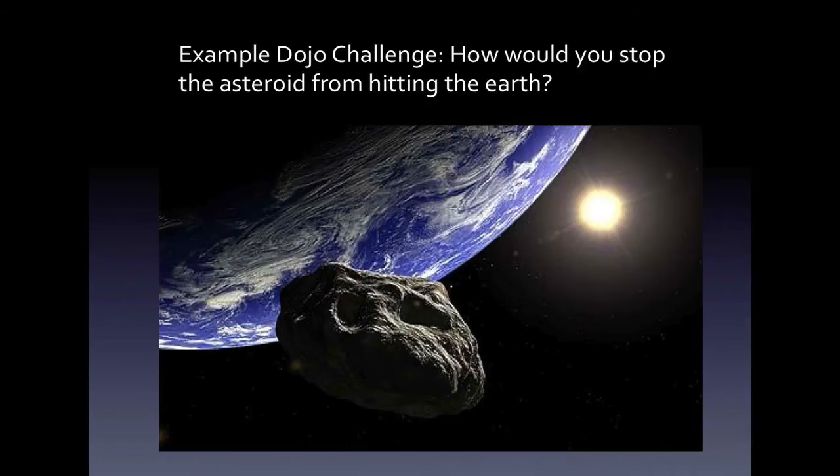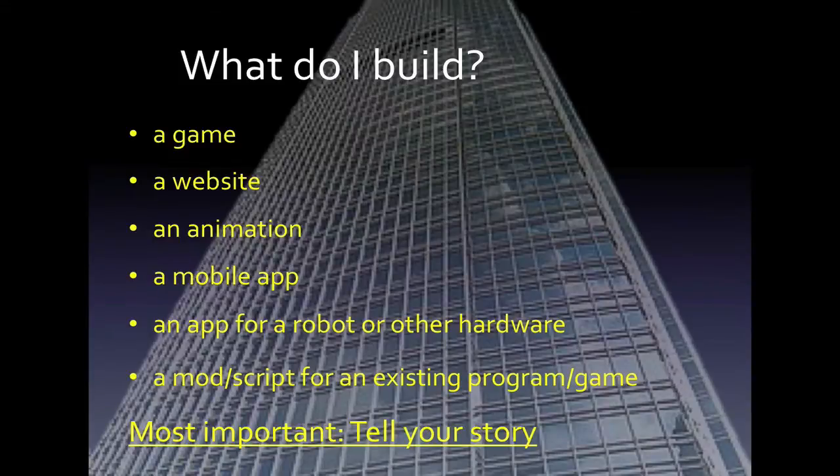Whatever your solution, we want you to think about it in a way that it can be realized in one of these forms. Either build a game, put together a website that explains your solution, or create an animation that will show us your solution in action. For maybe some of the more advanced Dojo members, build a mobile app or an app that will control a robot to describe a part of the solution. Or maybe even do a mod or a script on an existing program or game that will demonstrate your ideas in action.